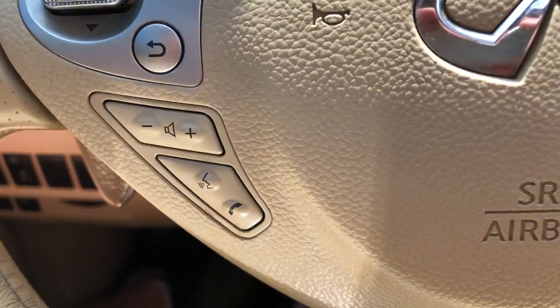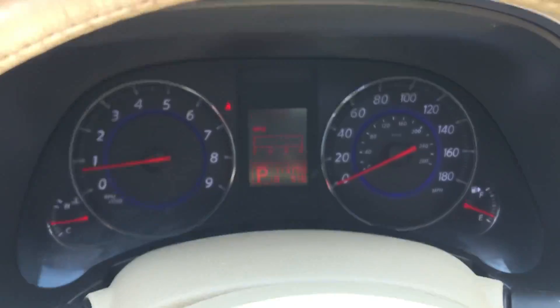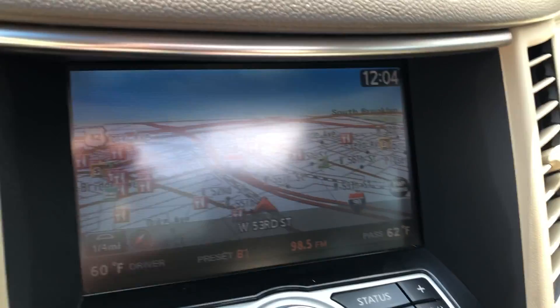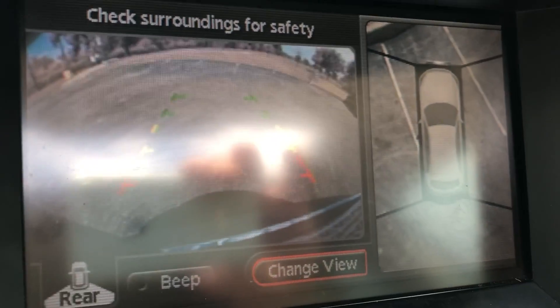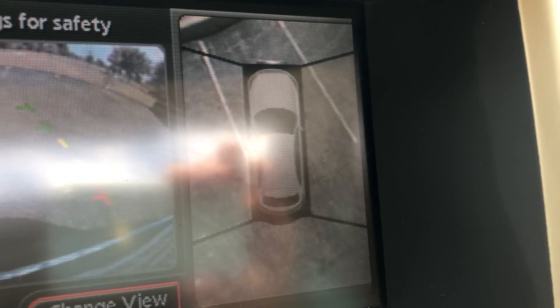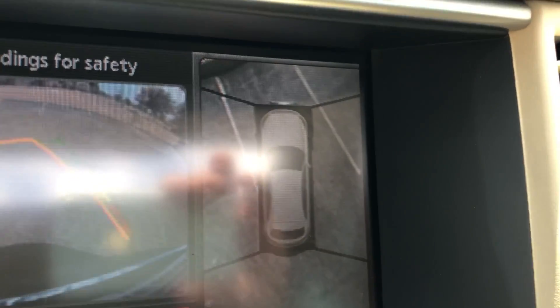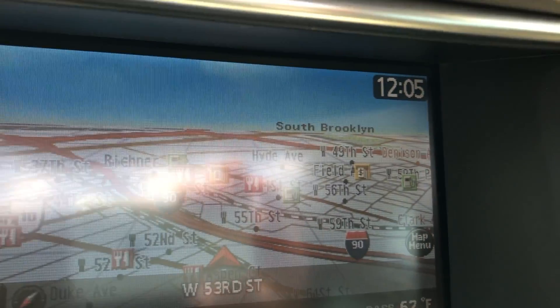Here we have stereo controls, Bluetooth, and cruise control. A clean instrument cluster with a built-in navigation screen. As soon as you shift into reverse, it becomes a backup camera system. It uses a series of cameras — one facing back to show you behind the vehicle, and on the right side, a series of cameras shooting up and down around the vehicle give you a representation of what is around you. It's a very unique and great safety feature.